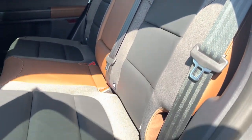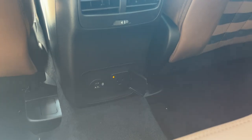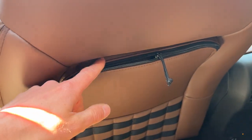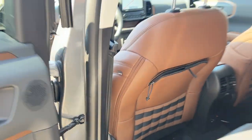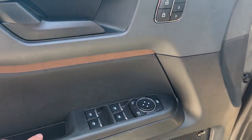Coming around to the interior of the vehicle, you do have the Ebony Roast interior — really nice interior for the front and back passengers. The back passengers enjoy their own climate vents and three-prong power, as well as a couple of USBs, and they have storage in the back of the seats. Coming around to the front, this one does have power windows and locks.